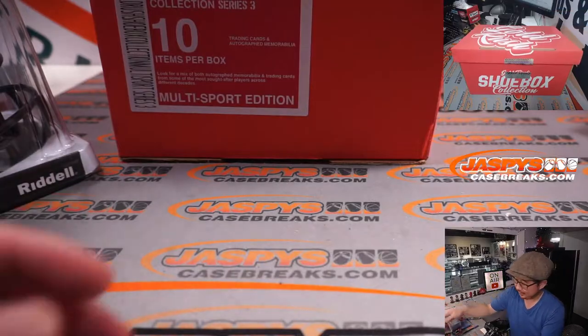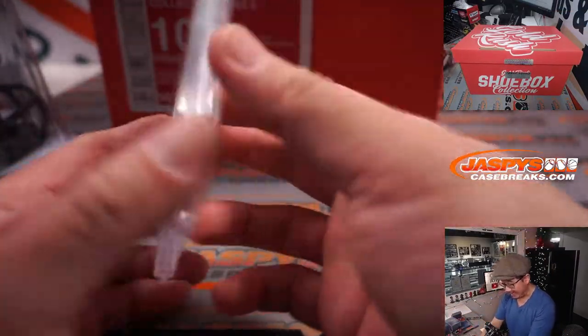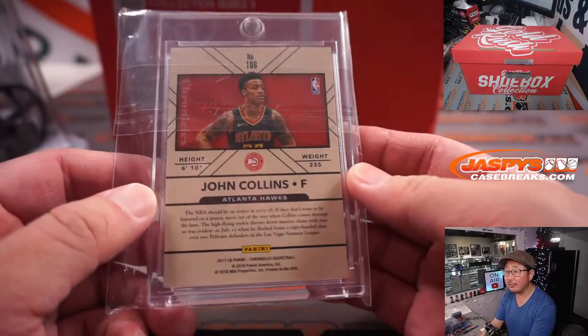Here's a card — it's a John Collins, 36 out of 99 gold standard rookie card from Chronicles.